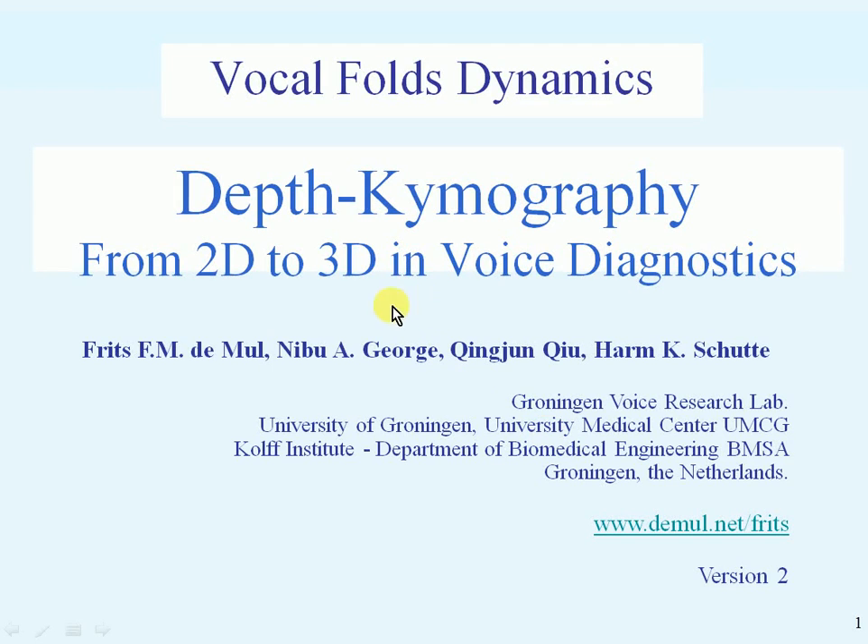Hello, my name is Frits de Mulle and this is a presentation about Depth Chemography, 3D Voice Diagnostics. The work was carried out in the Groningen Voice Research Lab at the University of Groningen in the Netherlands.